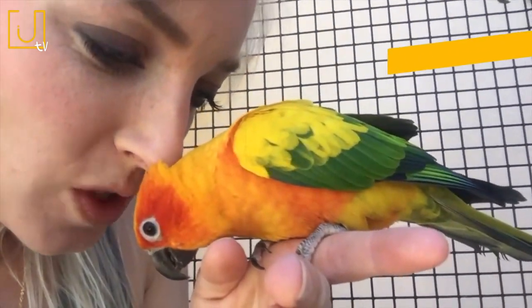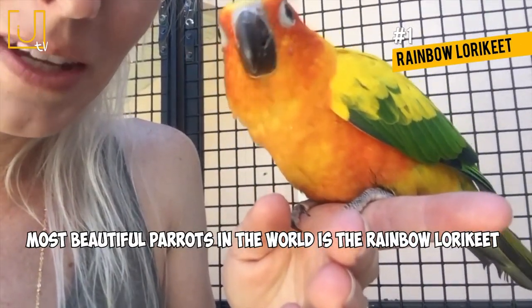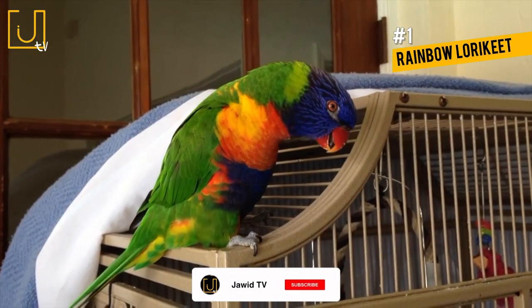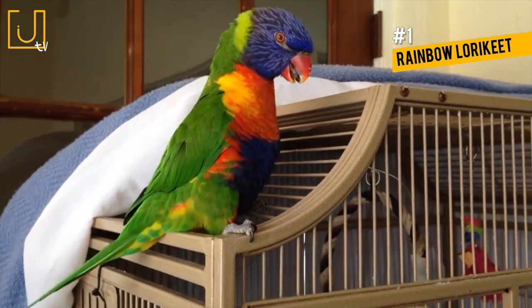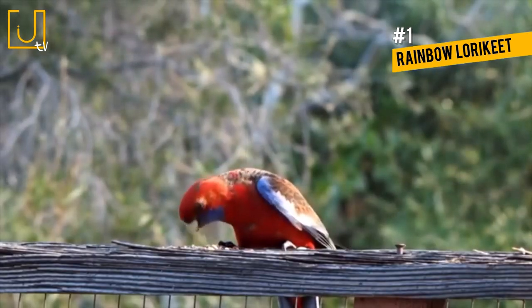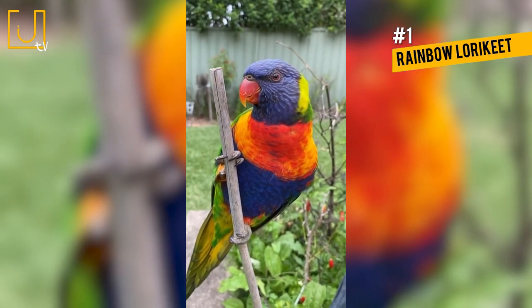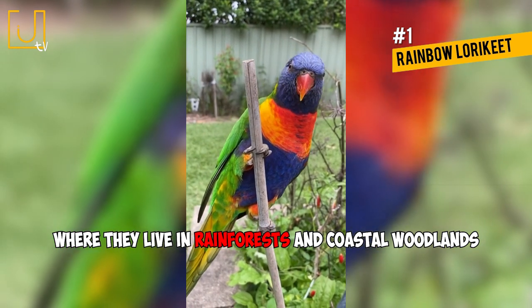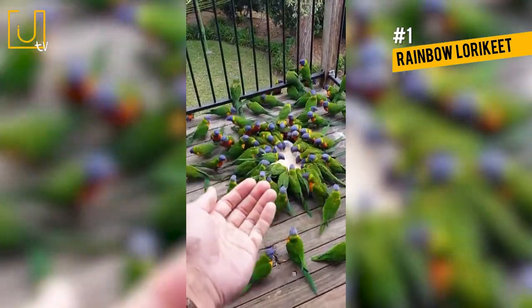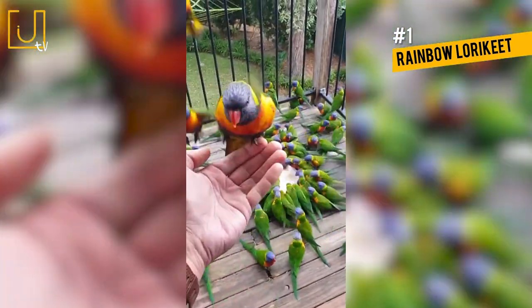Number 1: Rainbow Lorikeet. One of the most beautiful parrots in the world is the Rainbow Lorikeet. With their stunning green, orange, and blue feathers, it is easy to see where they get their name. Rainbow Lorikeets are native to Australia and are an introduced species in Tasmania, New Zealand, and Hong Kong, where they live in rainforests and coastal woodlands. They usually live and travel in pairs and fiercely defend their nesting and feeding areas against all other birds.